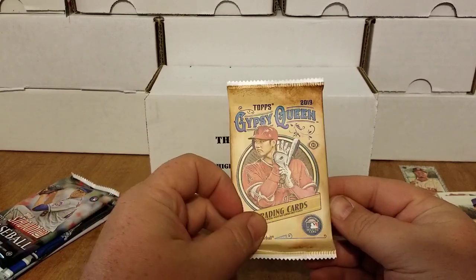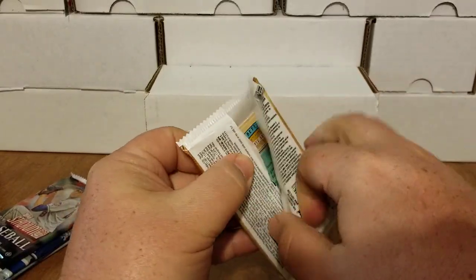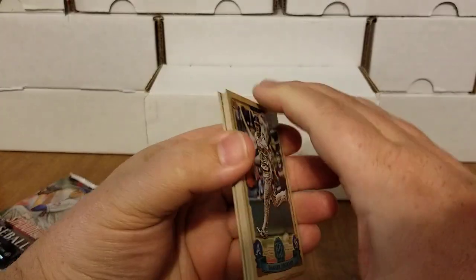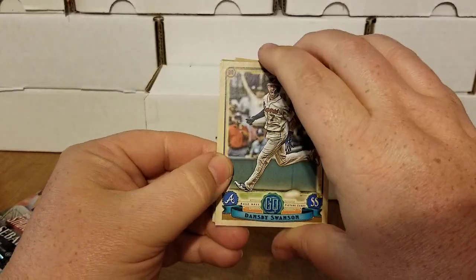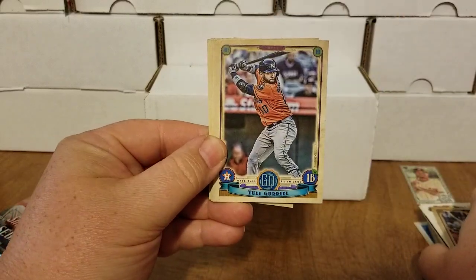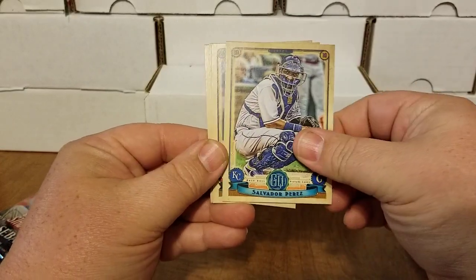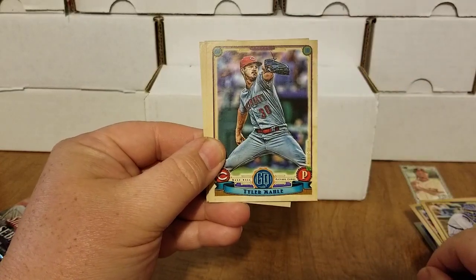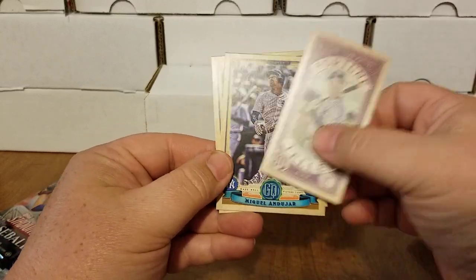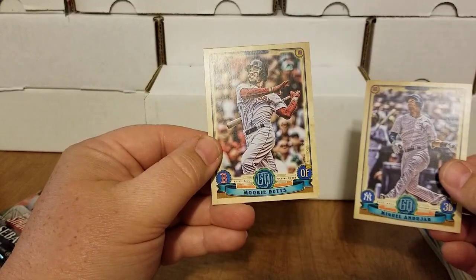We are basically halfway through our packs and haven't hit any hits yet. Here we are with 2019 Gypsy Queen — this is one of the few products this year that I've been skunked on and not gotten an auto out of. We have Dansby Swanson, Lourdes Gurriel Jr., Jorge Polanco, Salvador Perez, Tyler Naquin, Gleyber Torres Fortune Teller, Miguel Andujar, and Mookie Betts.